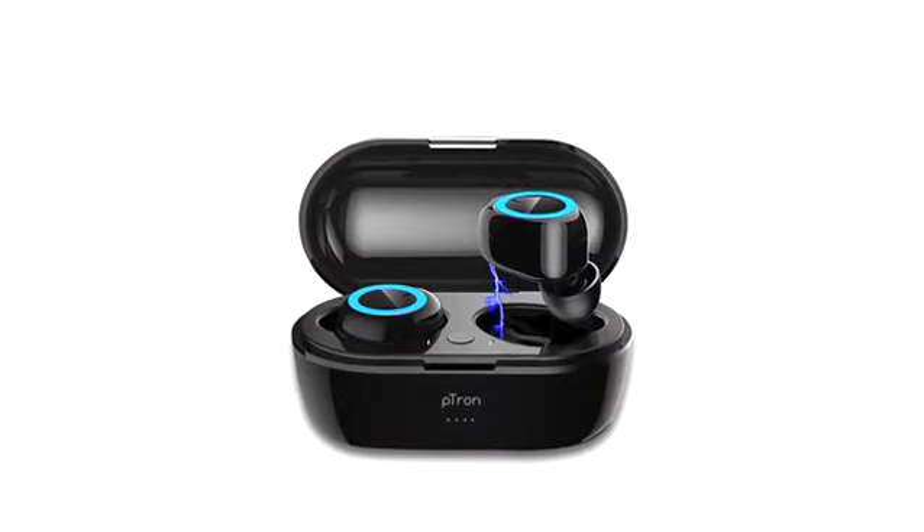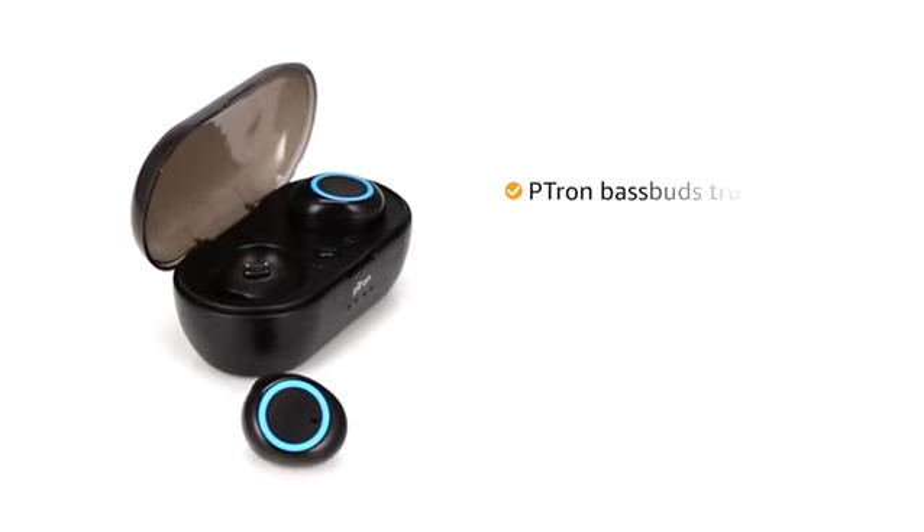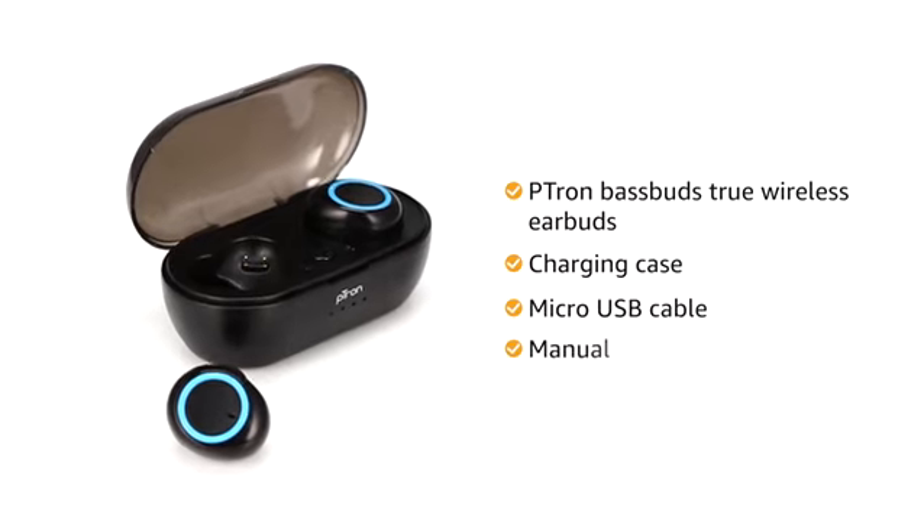This True Wireless Earbuds is available in black color. Inside the box, you will find Petron BaseBuds True Wireless Earbuds, charging case, micro-USB cable and manual.